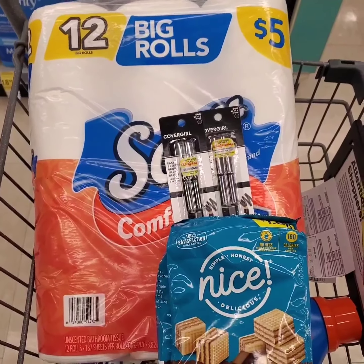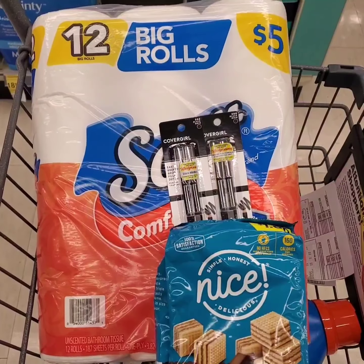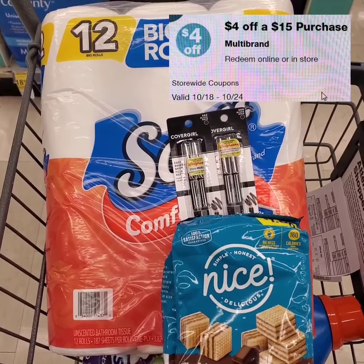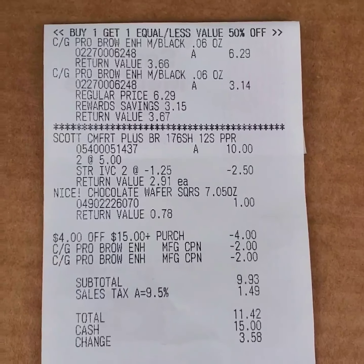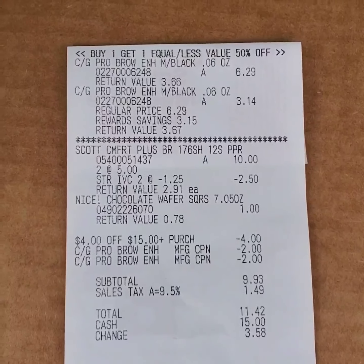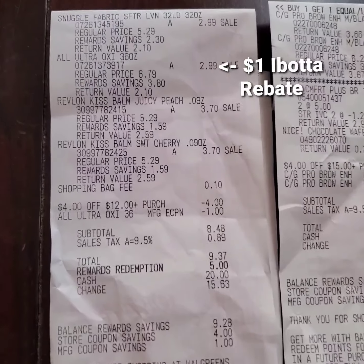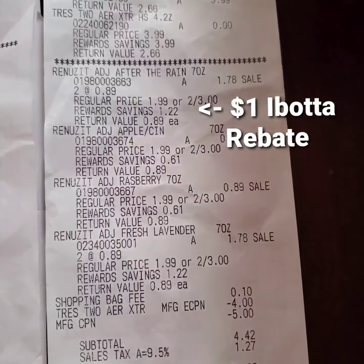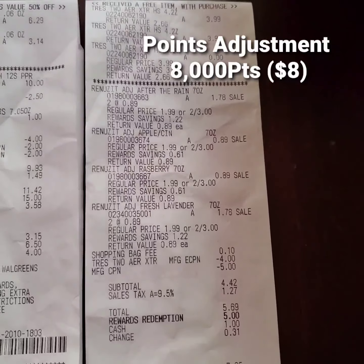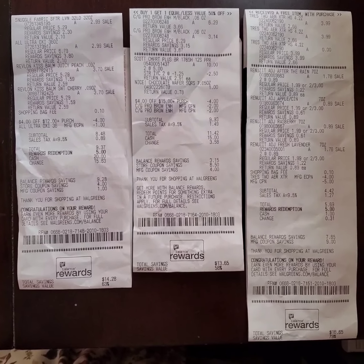For my third transaction, I'm going to get two packs of Scott toilet paper, two Revlon eyebrow liners, and a filler $1 Nice wafer snack. I'm also hoping to use the $4 off $15 purchase store booster. The paper coupon and booster attached, and the $1.25 store coupon attached for each pack of Scott toilet paper. I paid $11.42 including tax. After the $1 Ibotta rebate on the All detergent, the $1 Ibotta rebate on three Renuzit products, and the points correction for the booster and digital coupon, the final cost on these three transactions combined is $11.48, or $0.64 each.